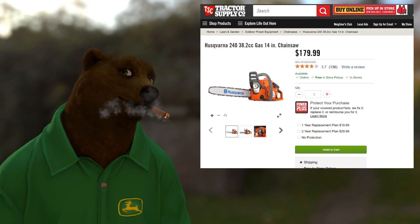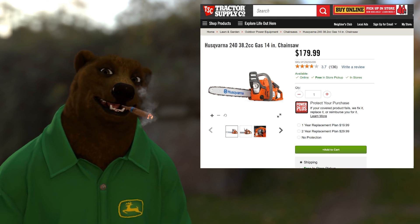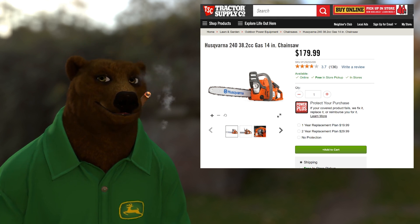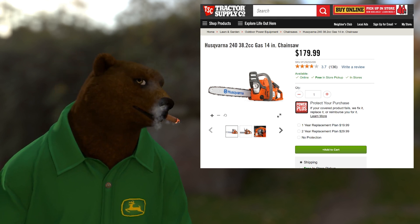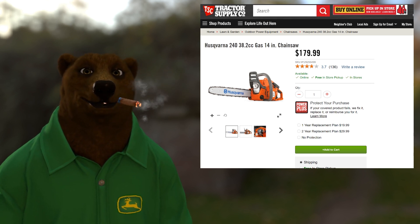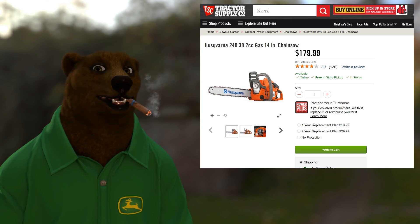You guys are always asking me: bear, what do you recommend in chainsaws? Honestly, I love me some Husqvarna — and not just because saying Husqvarna is fun. This is a great all-around 14-inch gas chainsaw. I've never had a problem with a Husqvarna — they are smooth as butter, get great reviews, and I've heard nothing negative about them. If you're going for a gas chainsaw basic all-rounder, that's your baby.